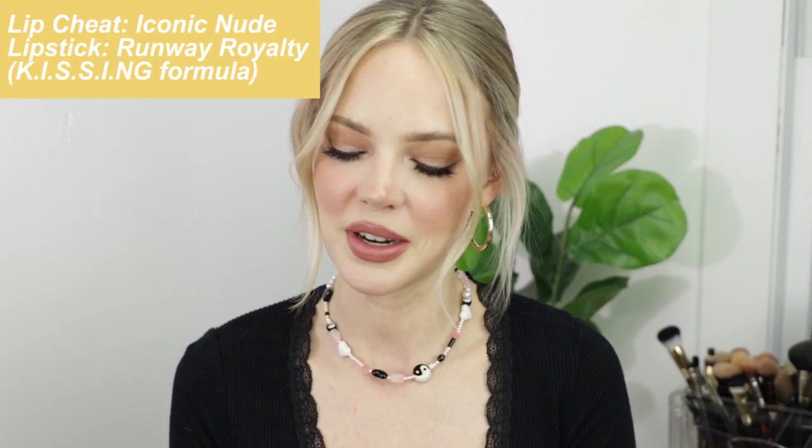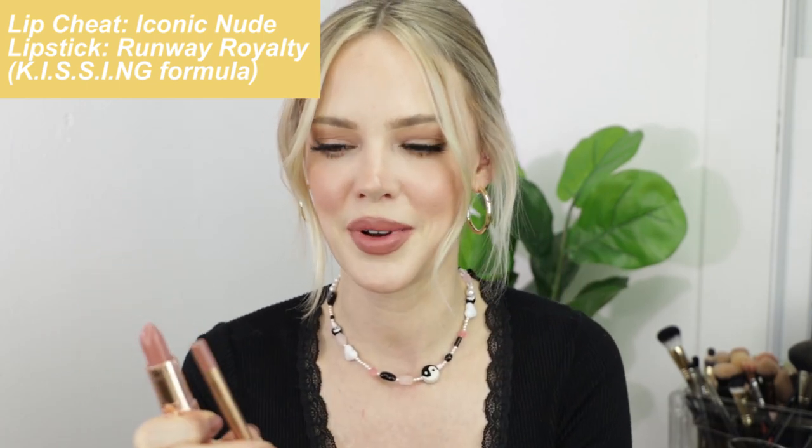The very first lip combo I want to talk about is the one I'm wearing now: Charlotte Tilbury's Lip Cheat in Iconic Nude and Charlotte Tilbury's lipstick in Runway Royalty. This is the combo I have on right now and it is so gorgeous — it's a muted deep nude lip combo. Iconic Nude is just a little bit cooler undertoned than Runway Royalty, but it is the perfect deep neutral nude for every day. I've been wearing this combo for months. The best thing about Charlotte Tilbury's lipsticks and lip cheats is they last, so even when wearing a mask you'll still have pigmentation and feel like your lips are moisturized.